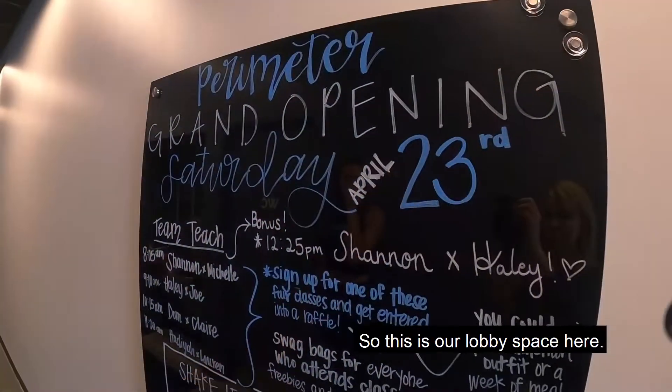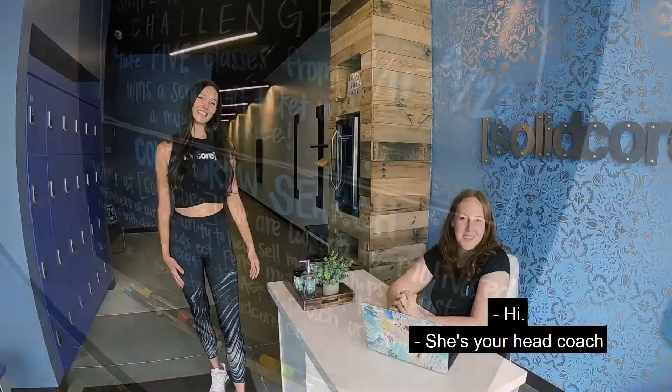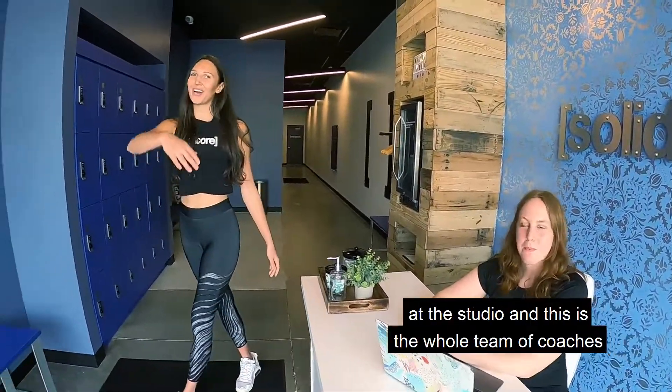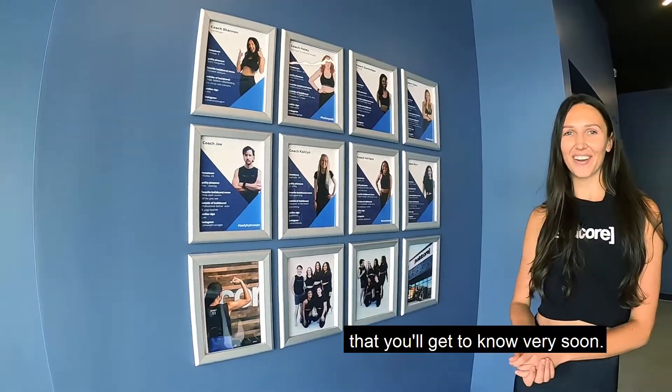This is our lobby space here. We have Haley at the front desk — she's your head coach at the studio. And this is the whole team of coaches that you'll get to know very soon.